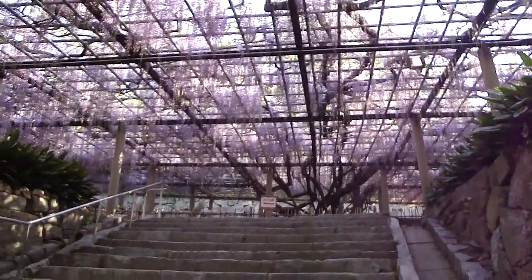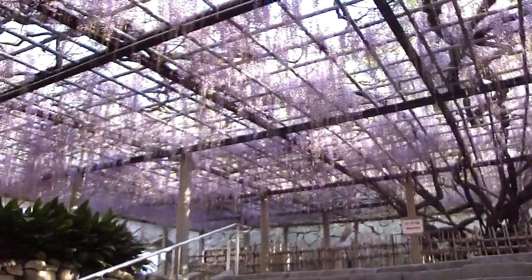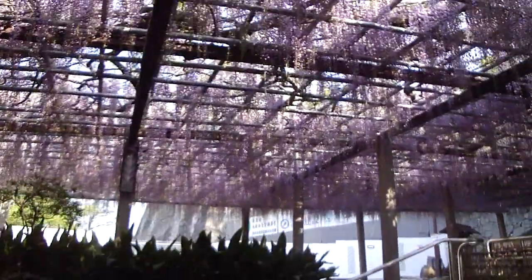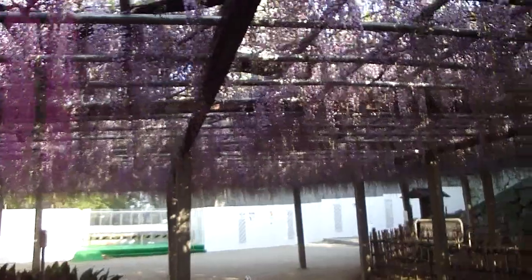I'm not sure if the colors are coming through, but wow. Can you see the purple petals? It looks like not many people are here.